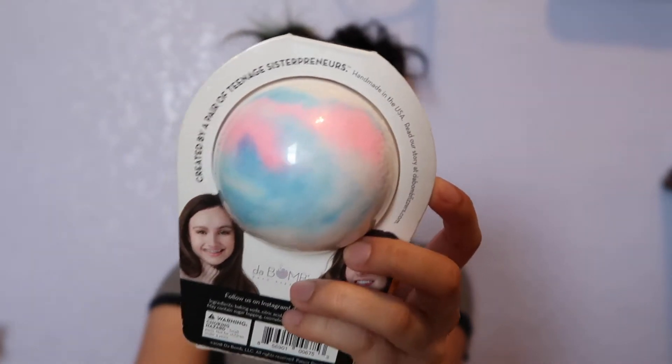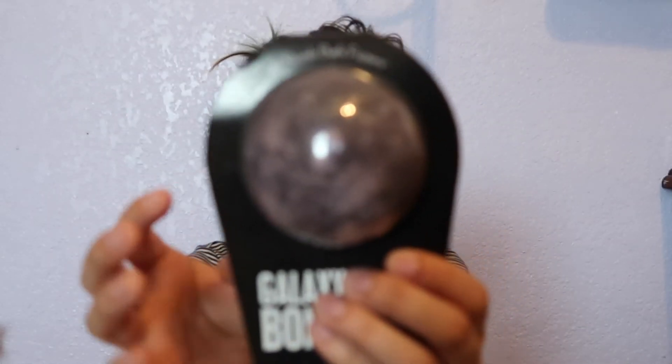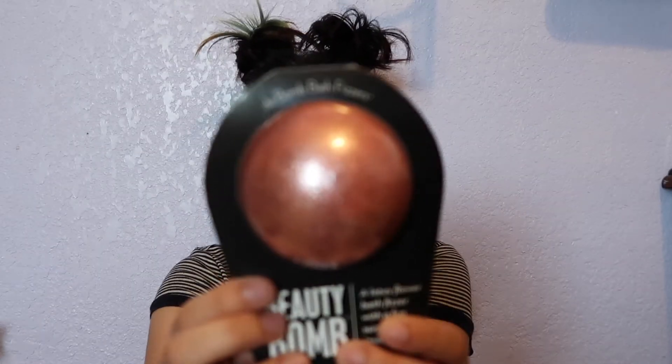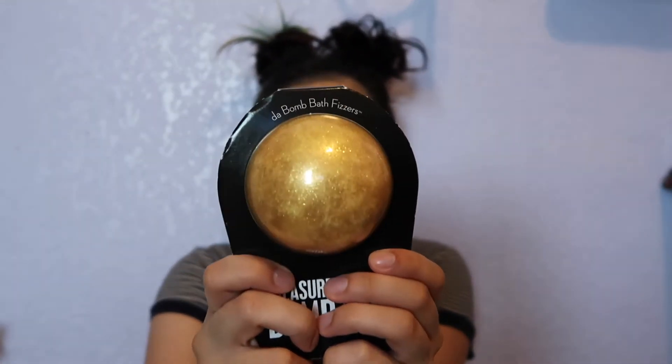I was just sold because of the colors on those two. Then I got a Galaxy Bomb, which is a Black Amber — I got this one because of the smell, plus it does look kind of like a galaxy. I also got a pretty rose glittery one, which is a Lotus Flower Bath Fizzer — I'm excited for it because of the smell and because it has actual glitter on it, so I'm gonna feel fancy. And then I got the Coconut Bath Fizzer, which is a gold glittery one.